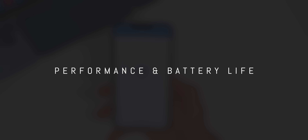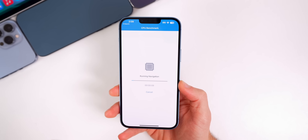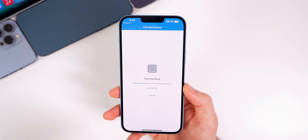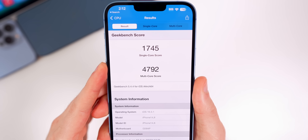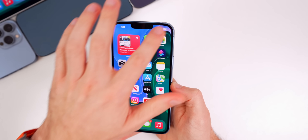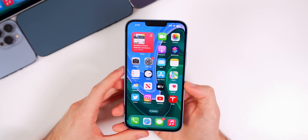As far as performance goes on 16.3.1, my first impressions are that there's really no change at all. In double point updates, you don't usually see any major improvements in performance or battery life, so keep your expectations pretty low. Running a Geekbench test, we scored 1745 on single core and 4792 on multi-core — slightly higher on single core, slightly lower on multi-core. Don't expect major changes to performance or battery life. Battery life for most people has been fine on 16.3, but if you're still having issues, you may have to wait until 16.4.